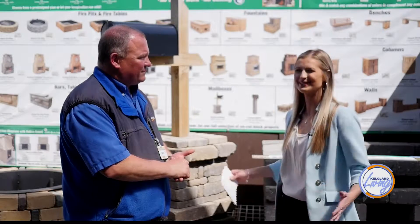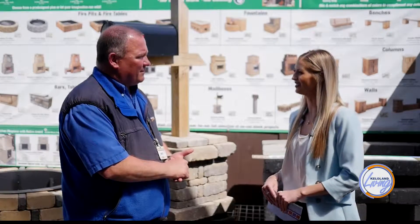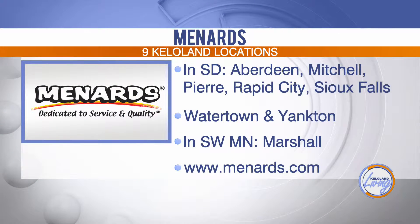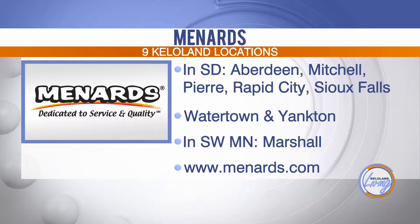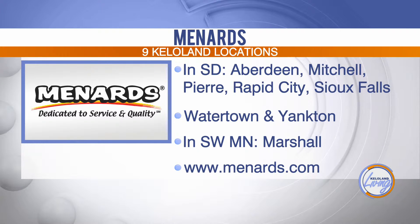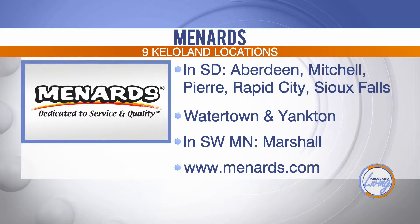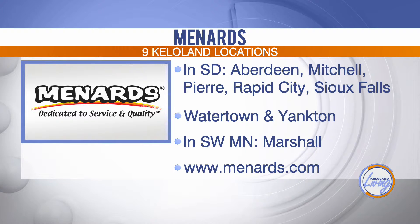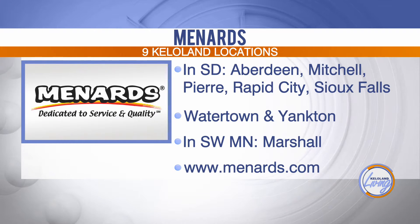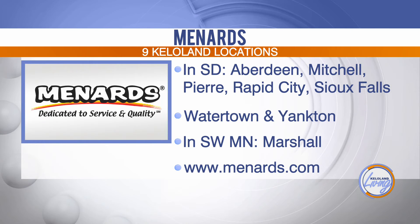Sounds great — thanks so much Mike for explaining all of this. Whether you plan on rebuilding your outdoor living space or have another home project in mind, Menards has nine locations in KELOLAND ready to help you do the project right. Find the location nearest you by checking out their website at Menards.com, and don't forget to ask their garden professionals for advice on how to improve the look of your lawn.